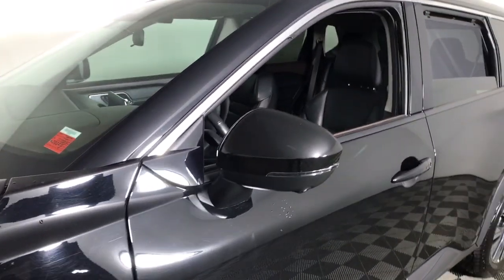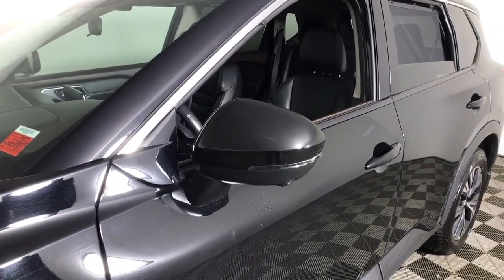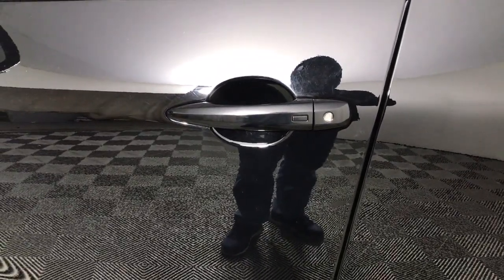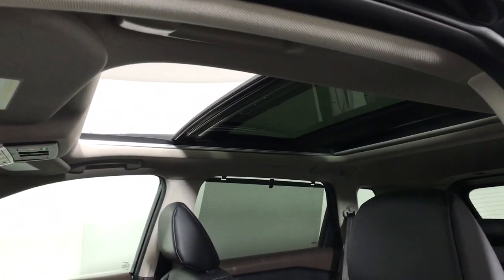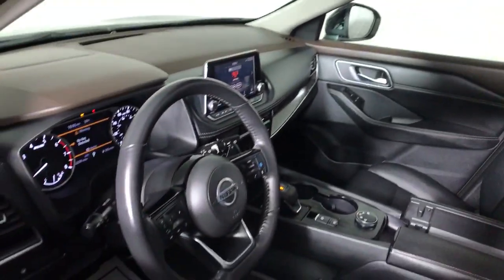These are just some of the great options this vehicle comes with: panoramic roof, lane departure warning, all-wheel drive, keyless entry, backup camera, satellite radio, heated mirrors, keyless start, adaptive cruise control, and lane keeping assist.